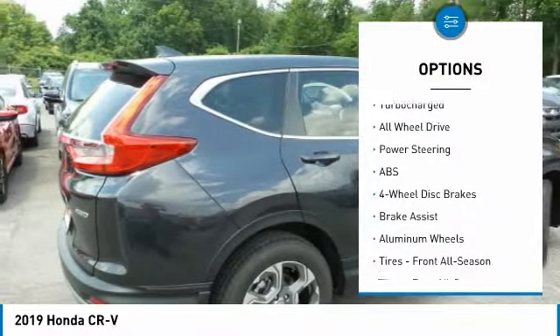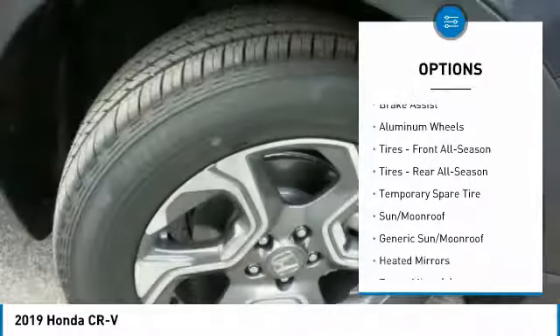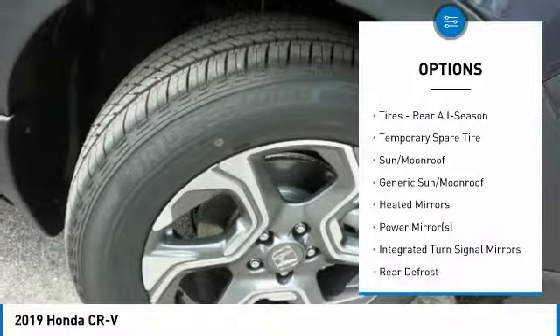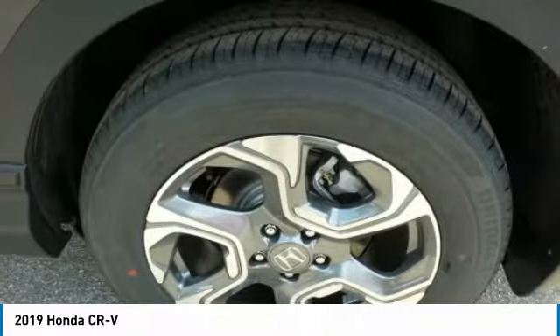All-wheel drive, steering wheel audio controls, keyless entry, anti-lock braking system, Bluetooth, power steering, adjustable steering wheel, cruise control, keyless start, aluminum wheels.